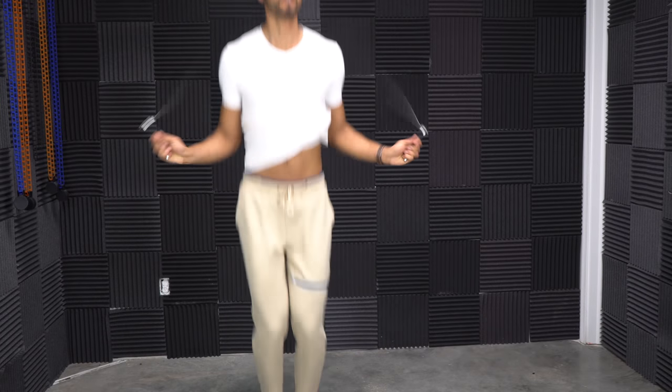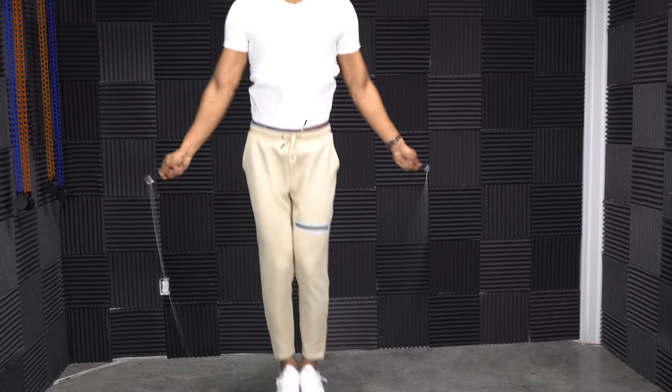It's a super cheap piece of equipment — you go to Amazon or Walmart and you can get it for anywhere from ten to twenty bucks. There are also higher-end ones where you can add weight to it, which is a great option because the added weight creates more tension every time you jump, making it a bit more difficult.